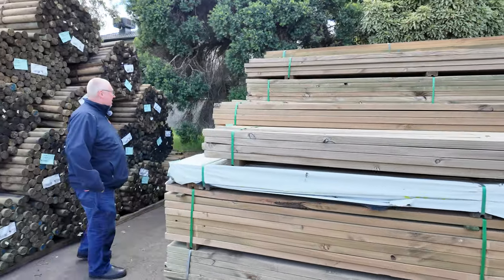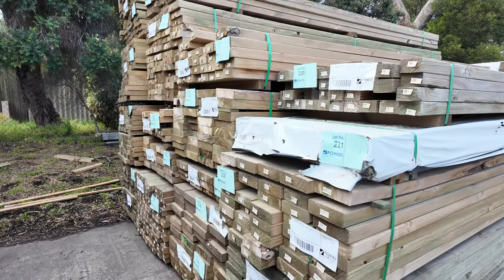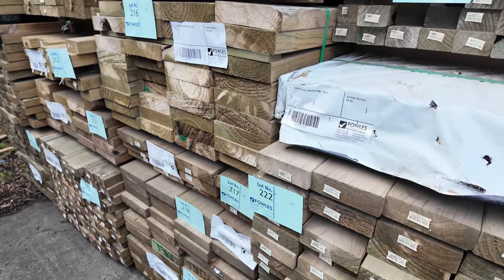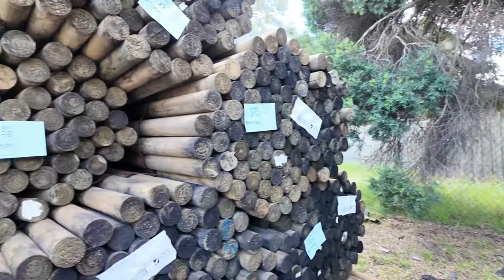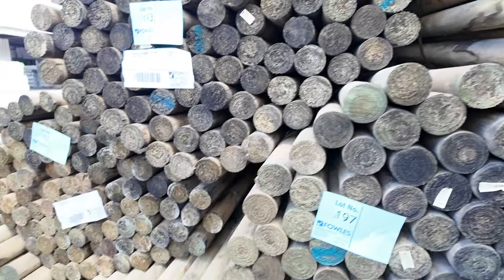All right, another load of treated pine there — a bit of clearance stock as well. Lot number 206 through to about lot 224 there. Swinging around, we've got a couple of loads of fresh poles in this week. Got some 75mm precision rounds in the 1.8 metre lengths.